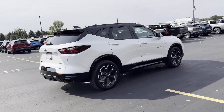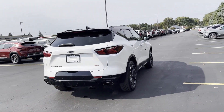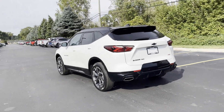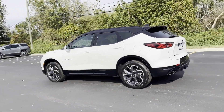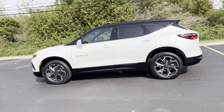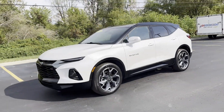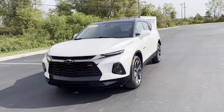You'll absolutely love all of the included premium features such as cross-traffic alert, lane-keeping assist, side-view mirrors with turn signals, lane departure warning, Wi-Fi hotspot, satellite radio, navigation, and multi-zone air conditioning.